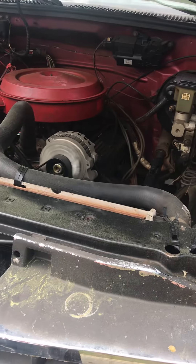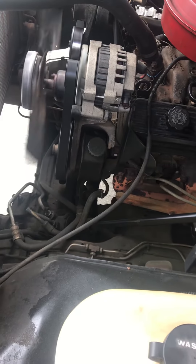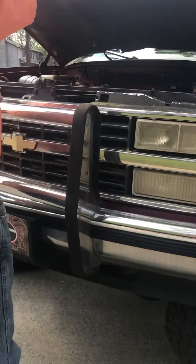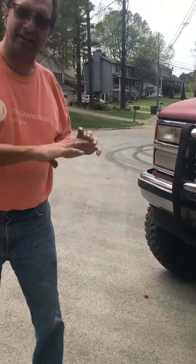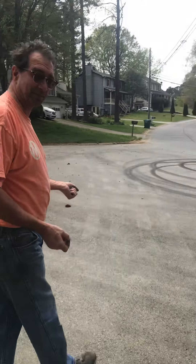350 cubic inch engine, standard for this year. Runs good, drives good. When I got it, it was missing the cowling that goes around the radiator fan, and that's the reason the radiator is supported with some zip ties.